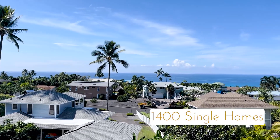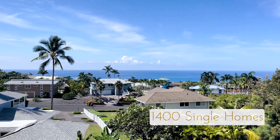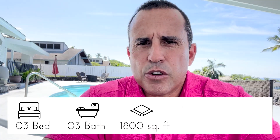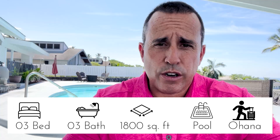There's roughly 1,400 single-family homes here — no condos, just single-family homes. Today I'm at my listing here on Kaheau Street. It's a three-bed, three-bath, around 1,800 square feet with a pool, ocean view, and guest quarters or an Ohana.